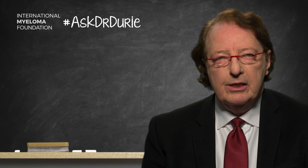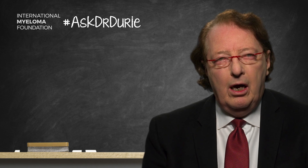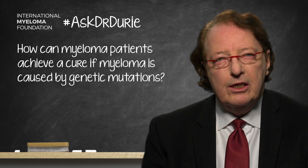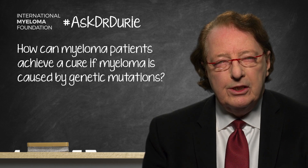This week's Ask Dr. Durie comes from a patient who has an inquiring mind and wants to know: if myeloma is caused by genetic mutations, how can this be changed to achieve a cure? This is an interesting and excellent question, and one has to consider a few aspects to answer it fully.